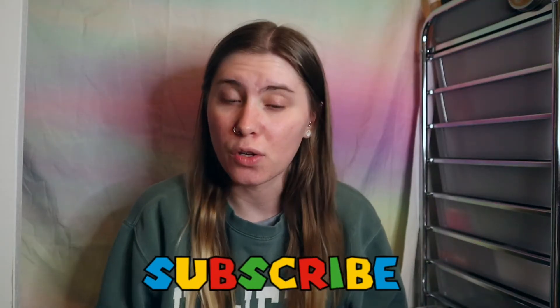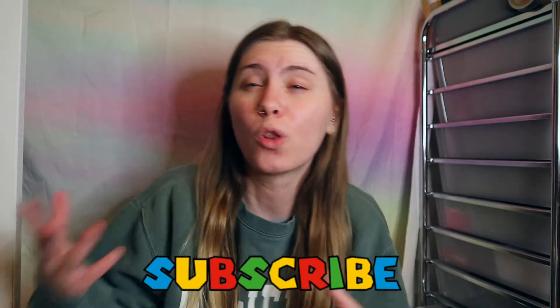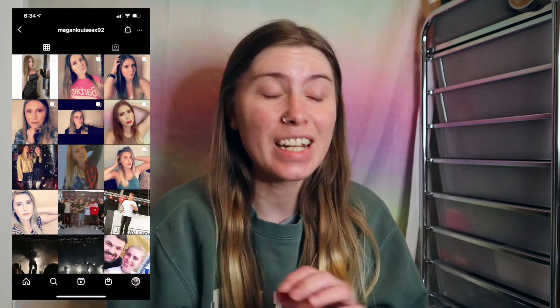Hey guys, welcome back to another video. I'm completely barefaced and I thought I would do a whole look. I'm late — I'm not going to lie. Saturday going out to dinner was just fun. I looked fire, by the way — check out my Instagram to see how great I looked. But it was cold and snowing, probably not the best outfit for the weather, but it was basically Valentine's Day.